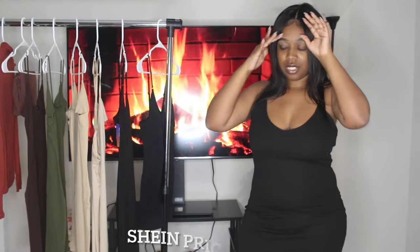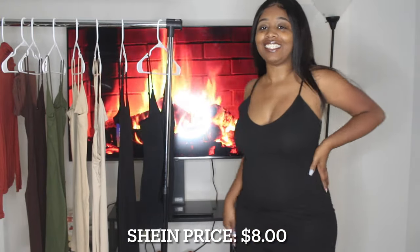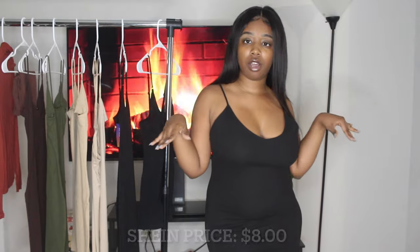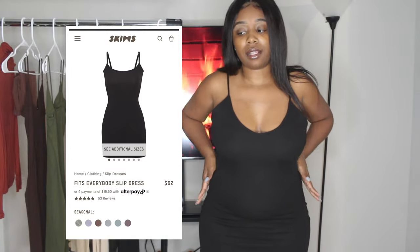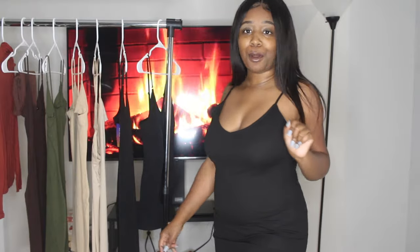Here's another dupe of the slip dress — this one is much shorter. I'll put up a picture of what it looks like on the Skims website for comparison. I don't know what it is about these dresses, but they automatically give shape and really accentuate your hips, giving you a nice silhouette. Your girl has a natural body, so anything that accentuates my hips I'm all down for.